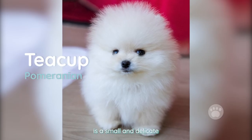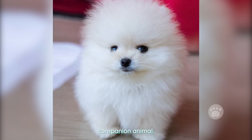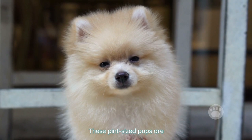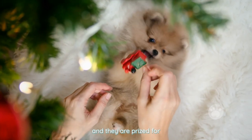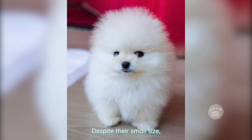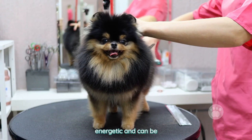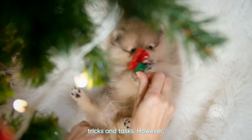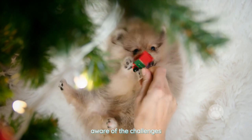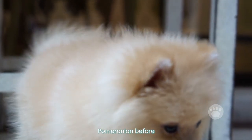A teacup Pomeranian is a small and delicate breed of dog that is a popular choice as a companion animal. These pint-sized pups are known for their fluffy coats and playful personalities, and they are prized for their affectionate nature. Despite their small size, teacup Pomeranians are energetic and can be trained to perform various tricks and tasks. However, potential owners should be aware of the challenges and responsibilities of caring for a teacup Pomeranian before bringing one into their home.